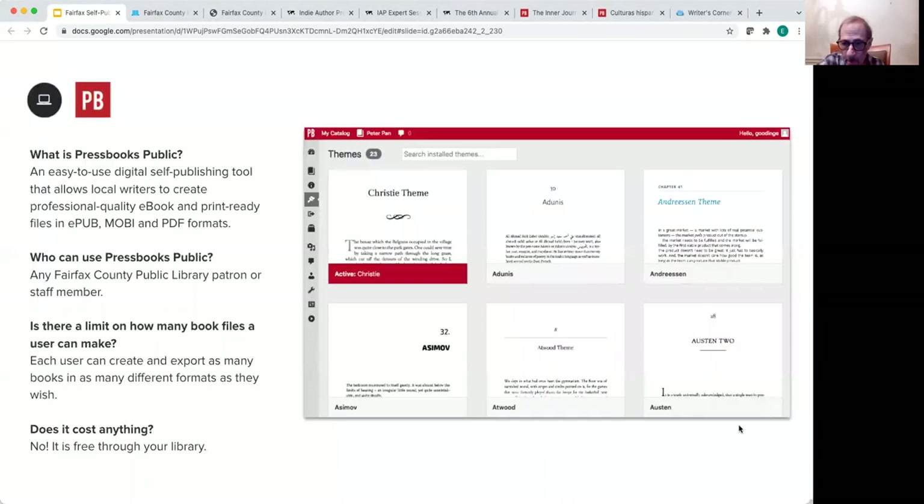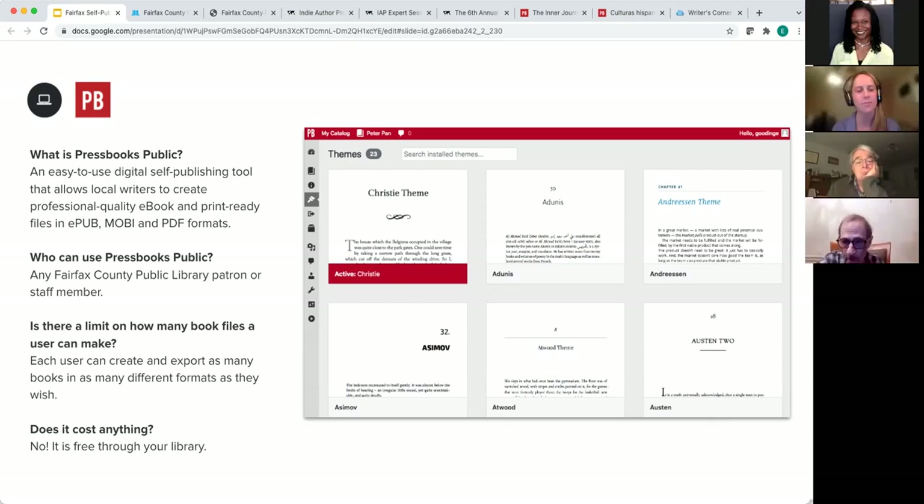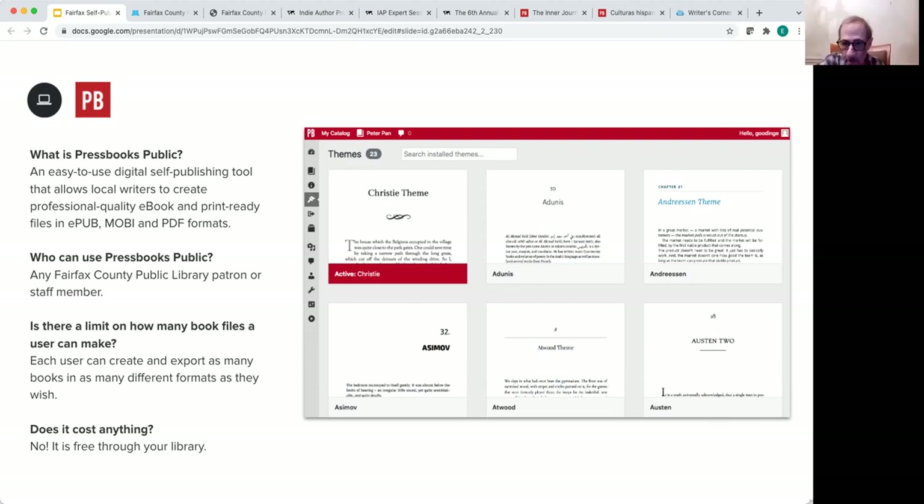The Pressbooks Public Tool is really accessible in that it doesn't require any advanced tech or design knowledge whatsoever. It's also open to authors and writers of any genre, no matter where you're at in the writing process — whether you're participating in National Novel Writing Month for the first time or are a seasoned author with multiple completed manuscripts. There are easy ways to get your work into Pressbooks and get it formatted, designed, and ready to export. This is all through the library's subscription, so it's at no cost to you.